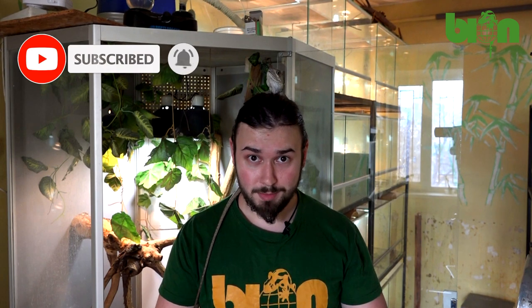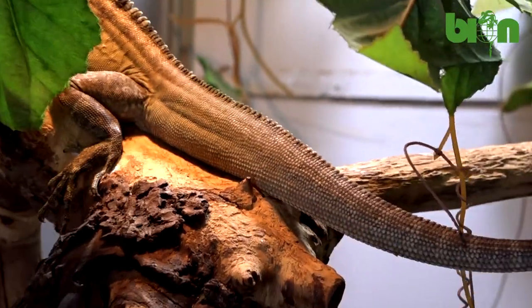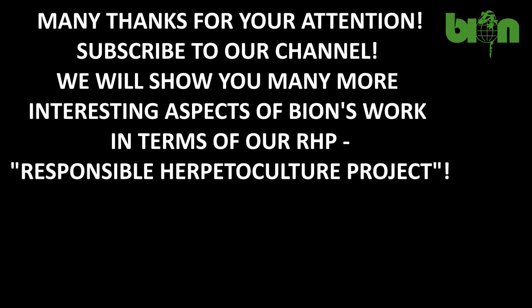I hope that you enjoyed the video and it was really interesting for you. We consider this species to be very promising in herpetoculture, and we think that it should be spread among reptile collections all over the world. I hope that you enjoyed the time you spent with us — please subscribe to our YouTube channel, follow us on Facebook, and stay safe. Thank you.